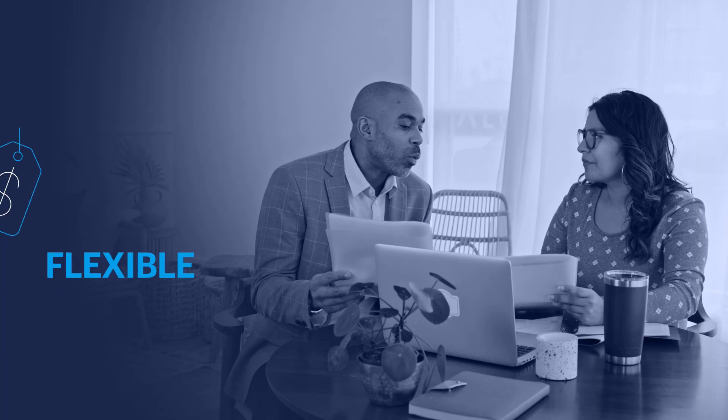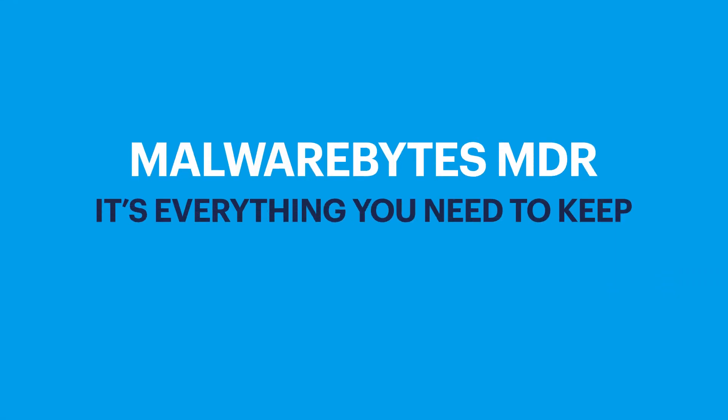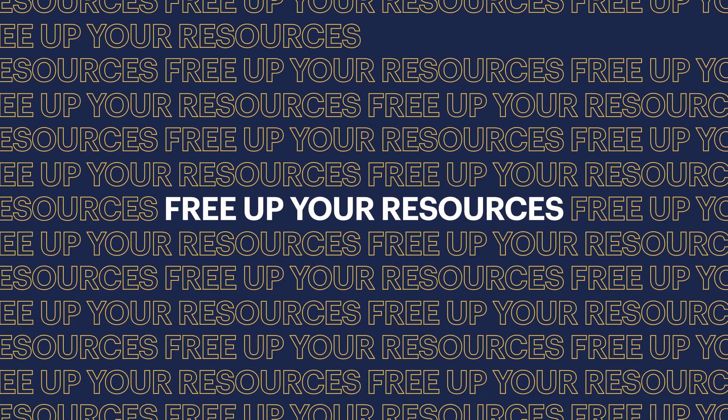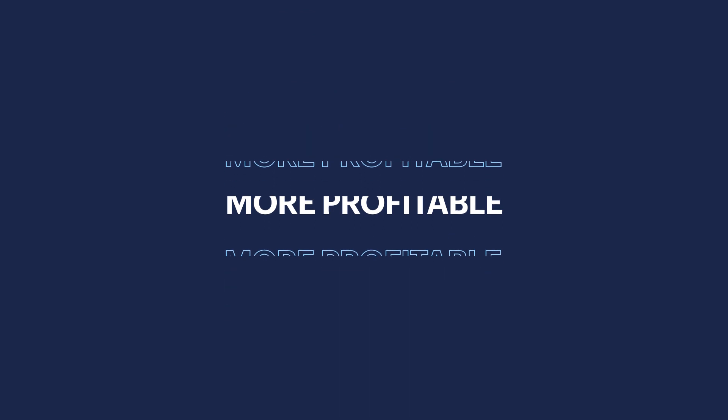Best of all, Malwarebytes makes it easy for you to offer these MDR services to your customers and create a new line of revenue for your business, with flexible pricing, pre-built sales and marketing kits, and more. It's everything you need to keep your customers' endpoints safe from cyber threats. Free up your internal teams to focus on growth and make your business more profitable in the process.